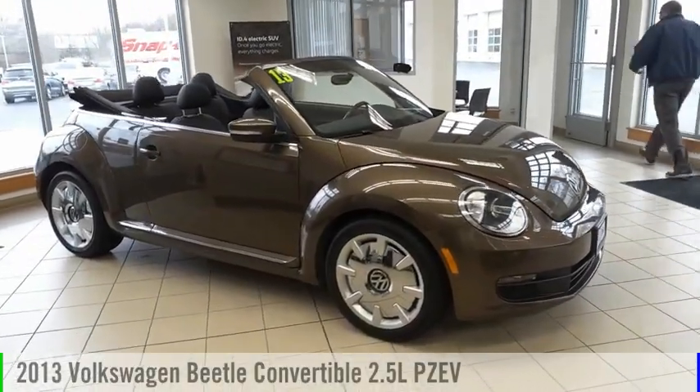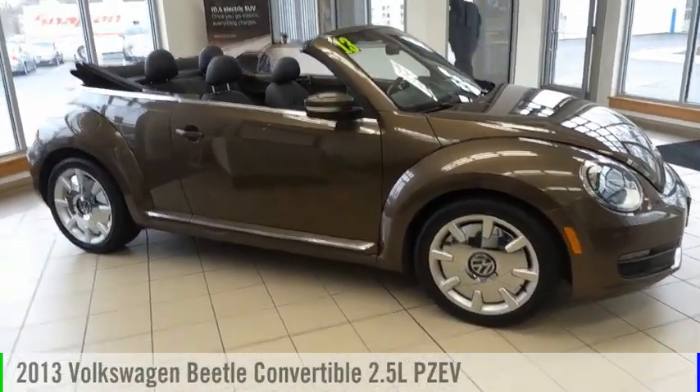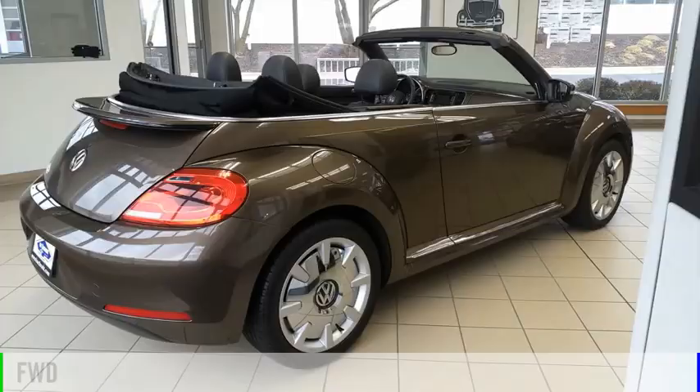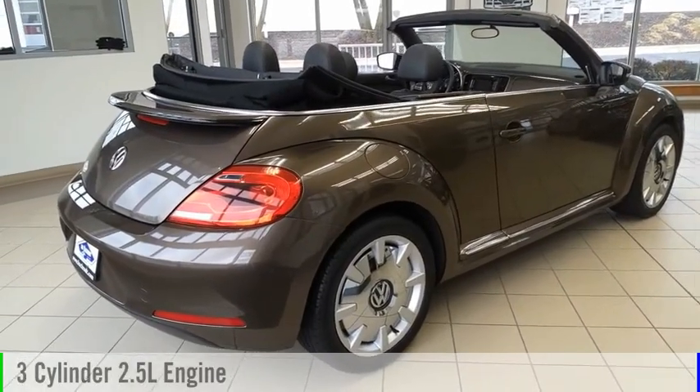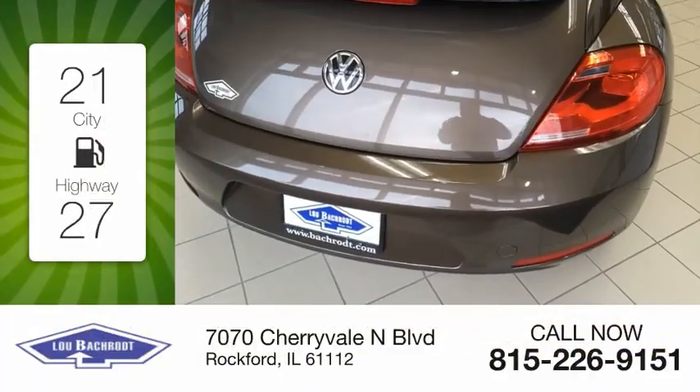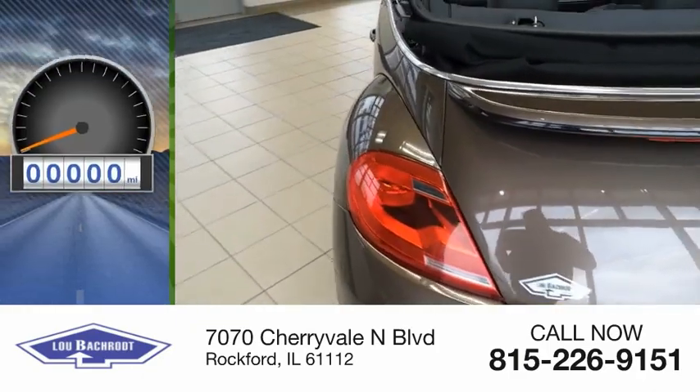Looking for the right vehicle? Check out the 2013 Beetle Sport. This vehicle is powered by a front-wheel drive three-cylinder 2.5 liter engine. Great fuel efficiency saves you money by requiring fewer trips to the gas station.